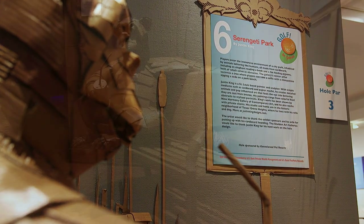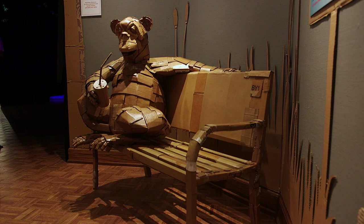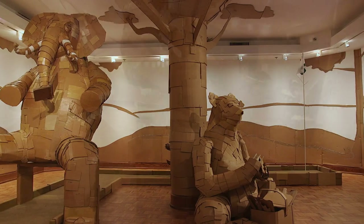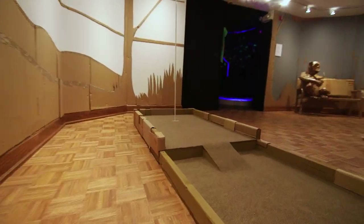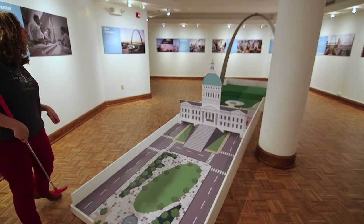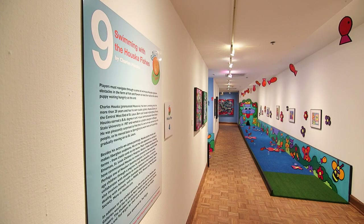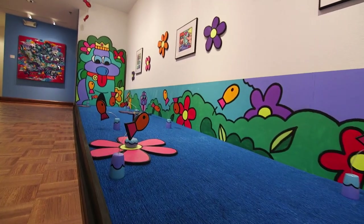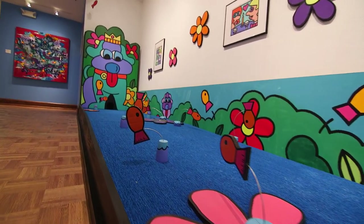We have a park that is populated by animals doing human-like things, all made out of cardboard. We have an erupting volcano. We have the arch in downtown St. Louis that people can putt through. Charlie Houska has a wonderful colorful hole that is populated by fishes, and flowers, and a big puppy dog.